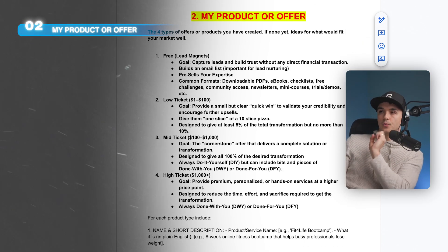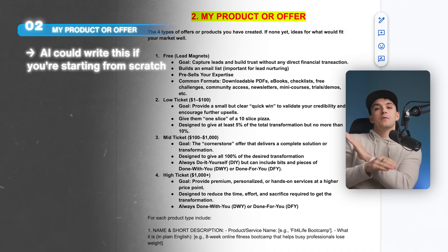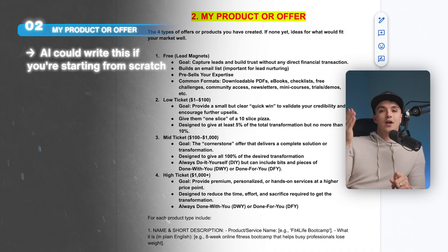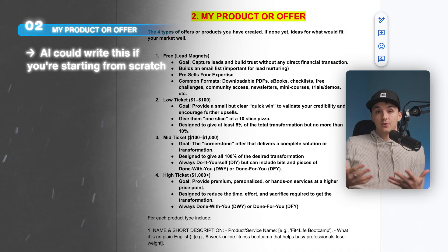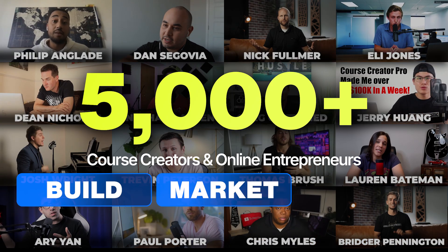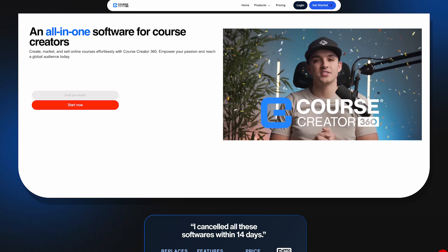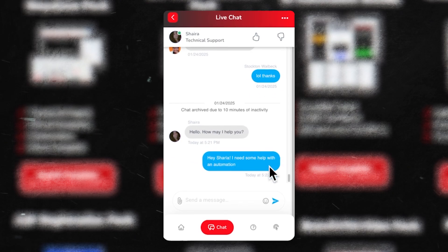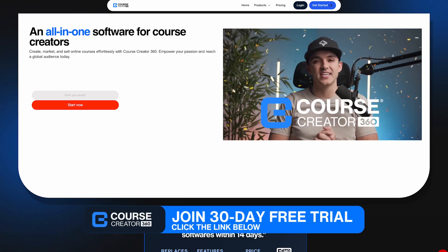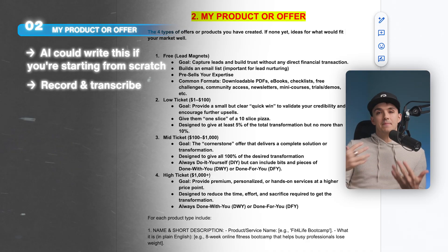The second part AI cannot do for you is your product or offer. You technically can have AI write this whole thing if you're starting from scratch with no product. But if you already have your product and offer, I recommend just filming a big long video. I personally filmed a two-and-a-half-hour monologue giving AI everything it could possibly know about the inner workings of my business, my offers, my price points, my products. You do not have to go anywhere near this level — I recommend just filming 10 to 15 minutes.